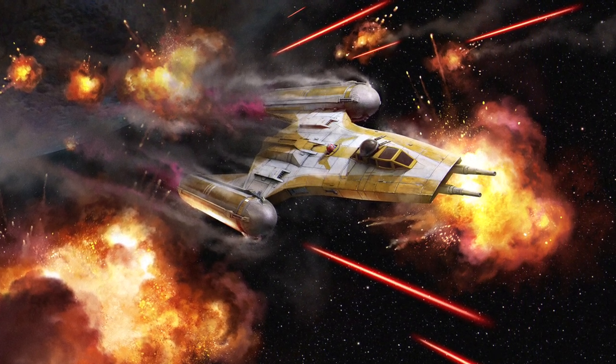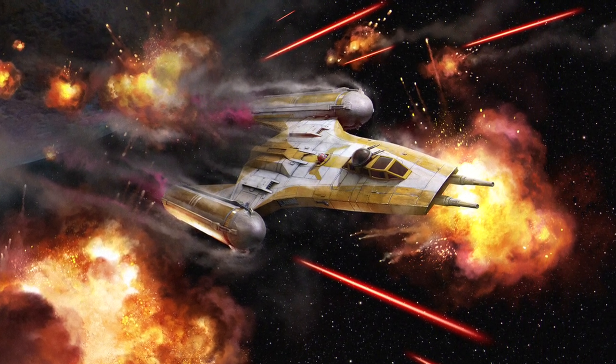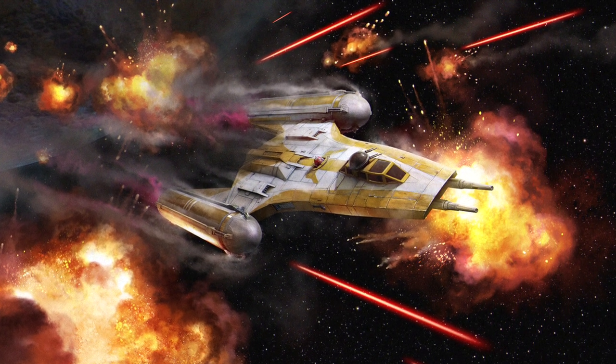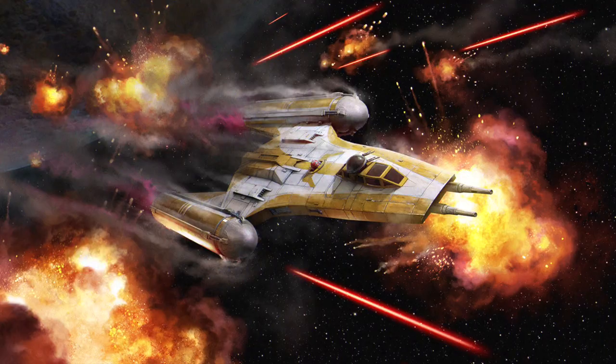The BTLB Y-Wing was completely unique within the Republic's starfighter fleet, delivering the destructive power that was needed through its armament that consisted of laser cannons, ion cannons, proton torpedoes, and proton bombs.